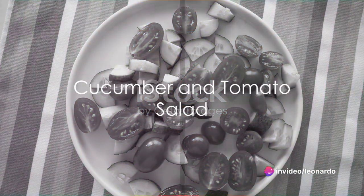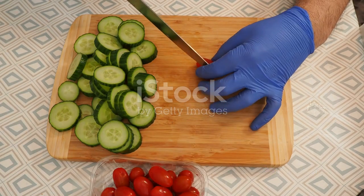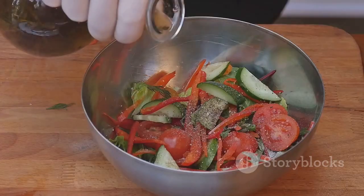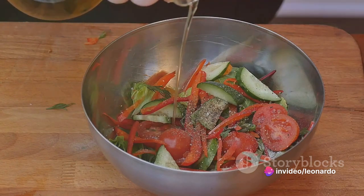First on our culinary journey is a refreshing cucumber and tomato salad. Begin by thinly slicing one cucumber and one ripe tomato. Combine these in a bowl with a handful of fresh basil leaves. Drizzle over a dressing made from one tablespoon of olive oil, the juice of half a lemon, salt and pepper.